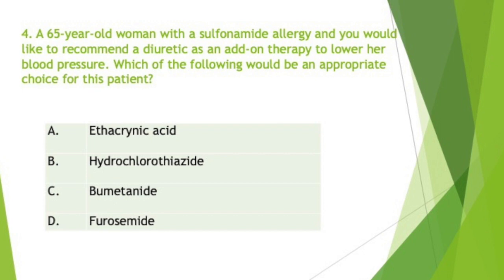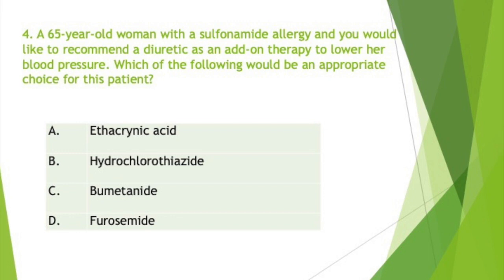Hyperkalemia constitutes a medical emergency, primarily due to its effect on the heart. Cardiac arrhythmias associated with hyperkalemia include sinus bradycardia, sinus arrest, slow idioventricular rhythm, ventricular tachycardia, ventricular fibrillation, and asystole.